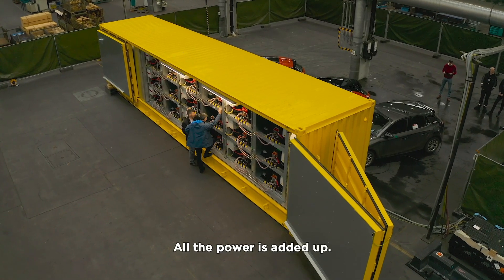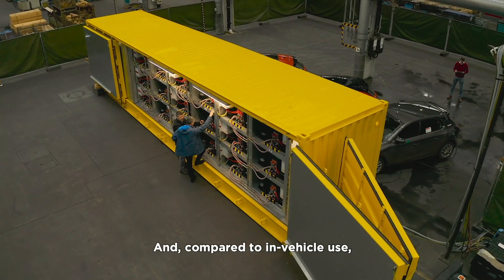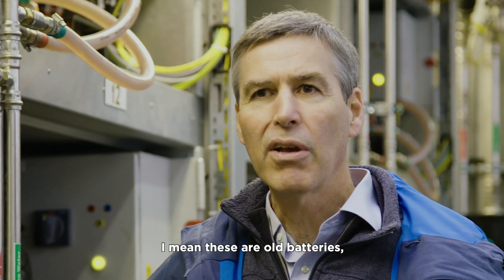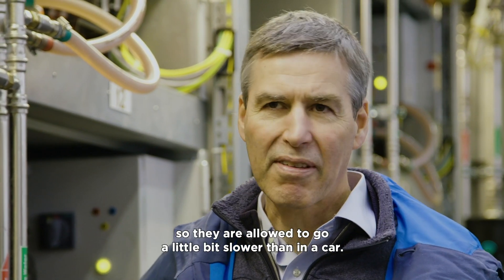All the power is added up and compared to the vehicle use, we use the batteries here at low power. These are old batteries, so they are allowed to go a little bit slower than in a car.